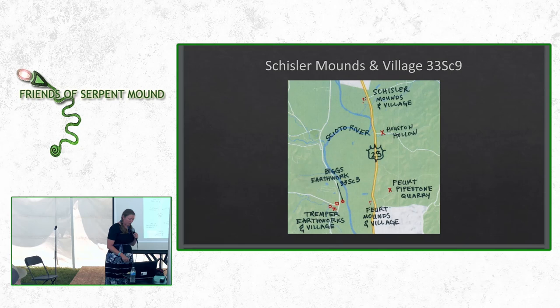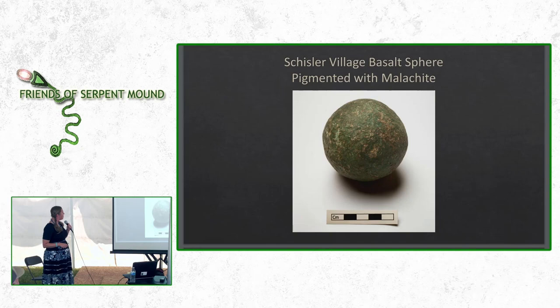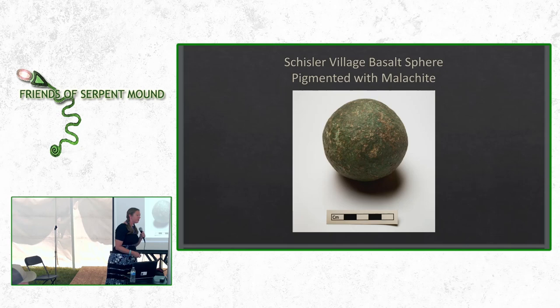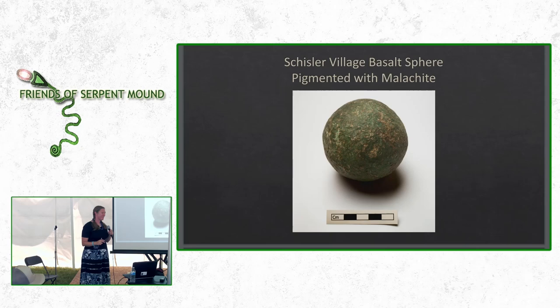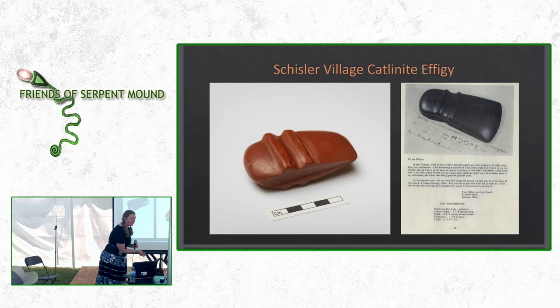Looking north from the Tremper earthworks and the Fort Mounds and Village, we have the Schisler Mounds and Village, which has previously been recognized as a late prehistoric period Fort Ancient culture site, but we have some really exotic material coming from there. Here's a stone sphere — some people argue these were used as cooking balls, but this one was sourced out of state. It's basalt that could have come down from Canada, pigmented with malachite, which would have come from the Carolinas or Michigan. We also have an effigy made out of catlinite, most famously sourced in Minnesota — too soft to be used as an axe. There's also a similar axe from Adams County made out of slate. And we have fossilized shark teeth found at the Schisler Village — there have never been sharks of this species in Ohio, so somebody had to travel somewhere near the ocean. At the top right there is a juvenile megalodon tooth.